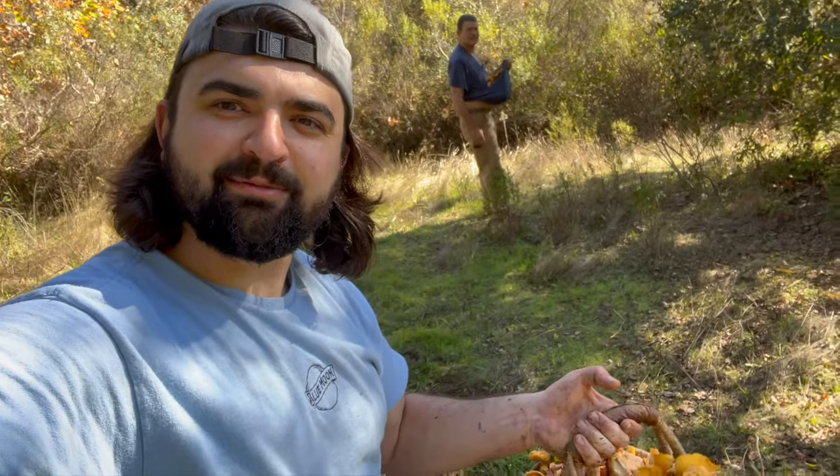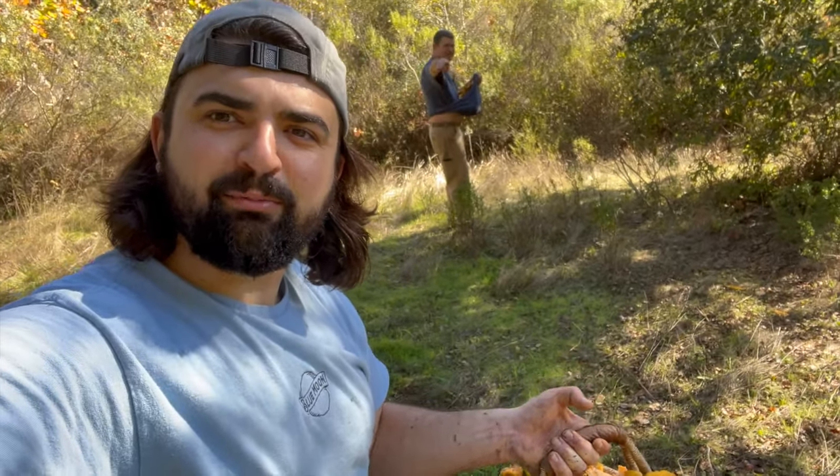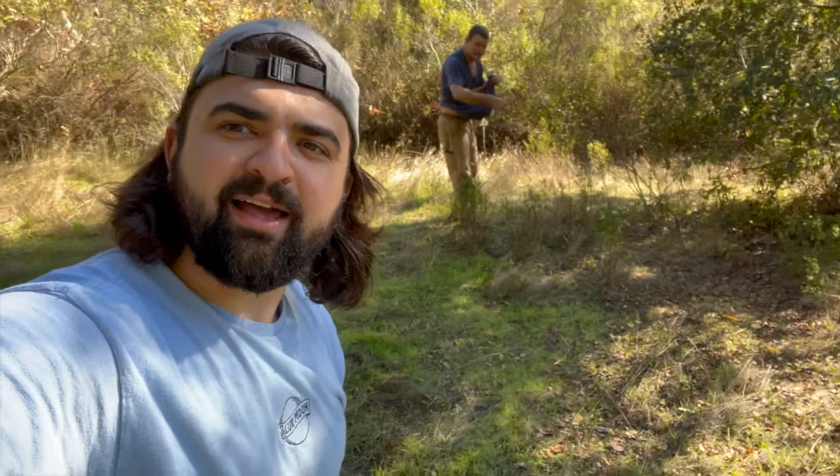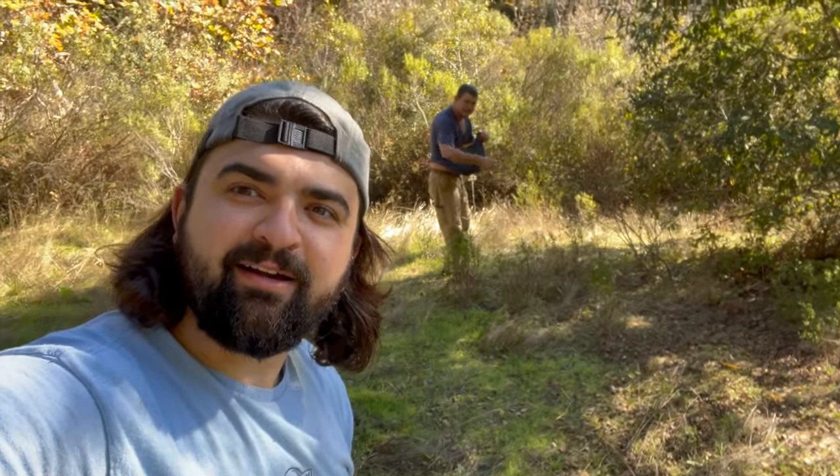Go ahead and give us a like and subscribe if you want to see some more mushroom hunting here in California. We go out pretty regularly. Over and out, we'll see you in the next one.